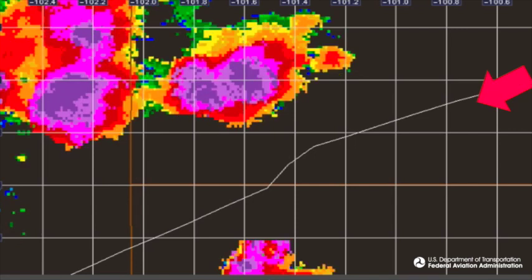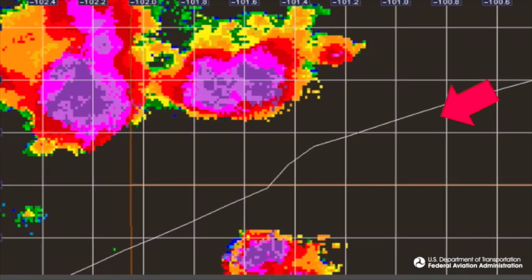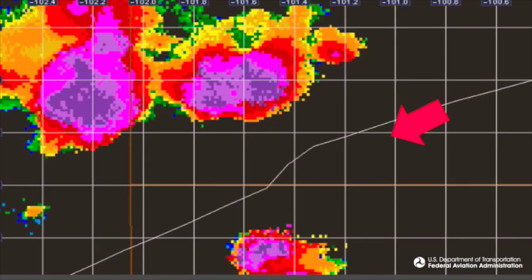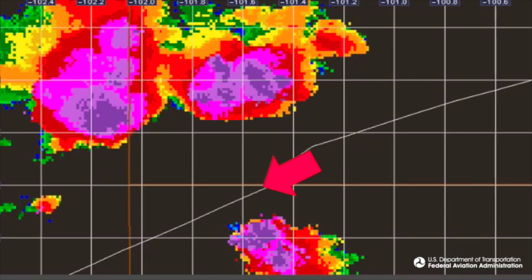Look closely at this archived NEXRAD radar loop and a flight that's about to encounter severe adverse weather. The radar image initially shows a sizable gap in the convective activity, so the aircraft flies a route that appears to be clear.